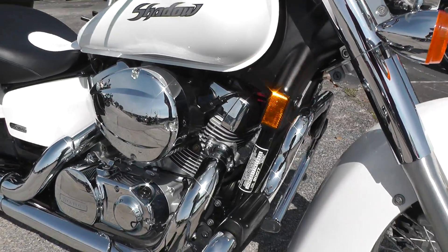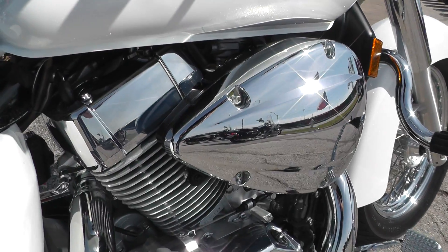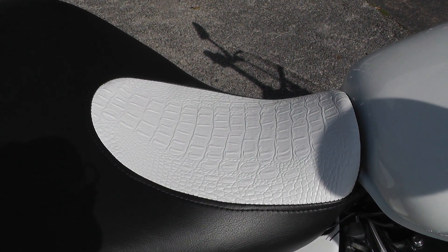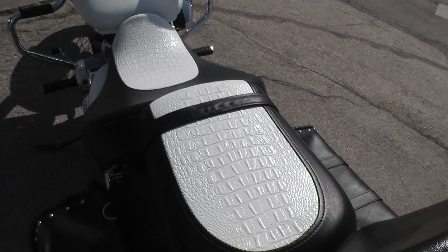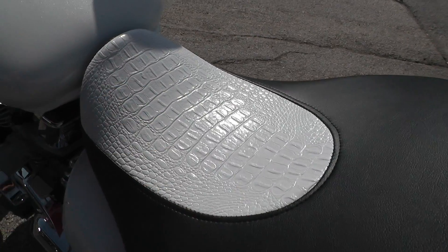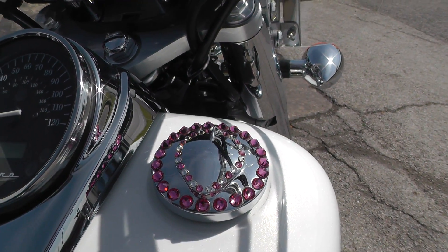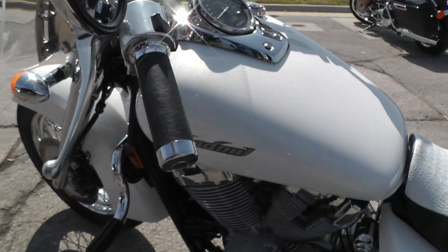It's got a five-speed with forward-mount foot controls. The motor is just clean as a pin. They've had a little custom upholstery work done on the seat — got the white alligator hide. White alligators are kind of rare; I'm not even sure that's real alligator. Also got some bling on it, some diamond and ruby bling there on the filler cap.